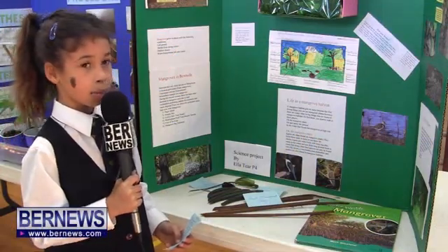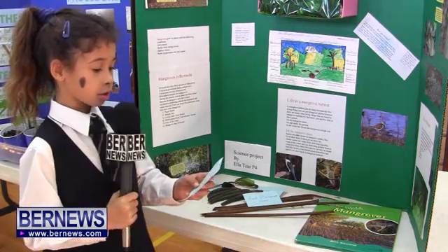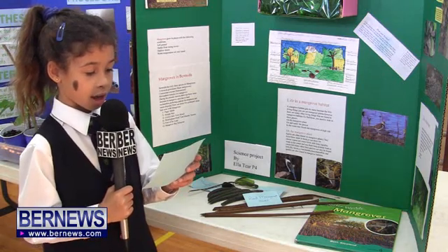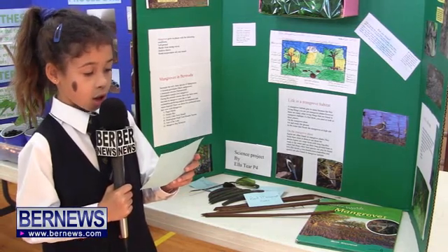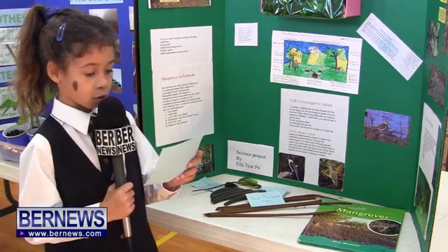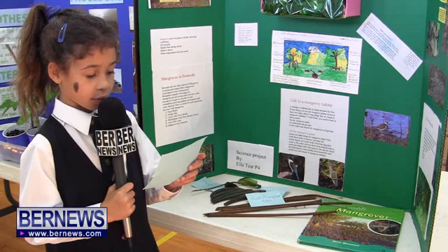My name is Ella and I'm in P4East and my science project is about mangroves. Mangroves are plants that have especially adapted to living on the land and in the water — they live, grow, and reproduce there. Some mangroves have roots that grow up and out of the ground instead of down in the ground. Mangroves are able to grow in salty, muddy soil.